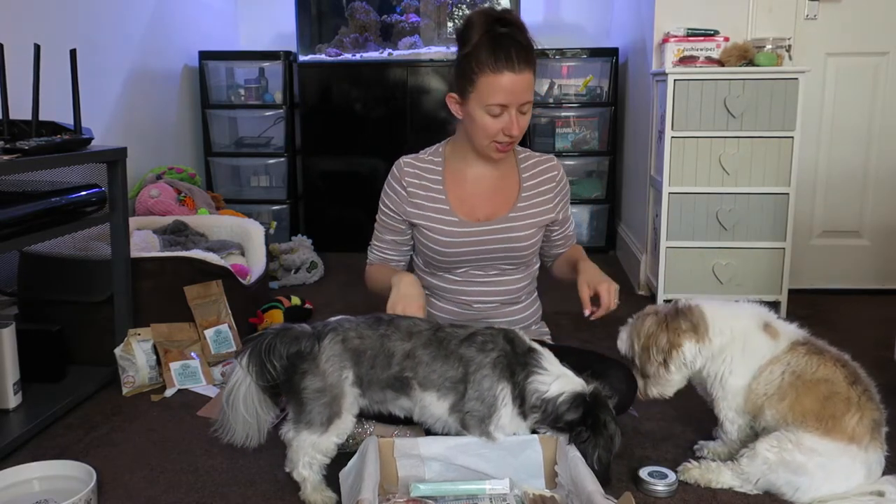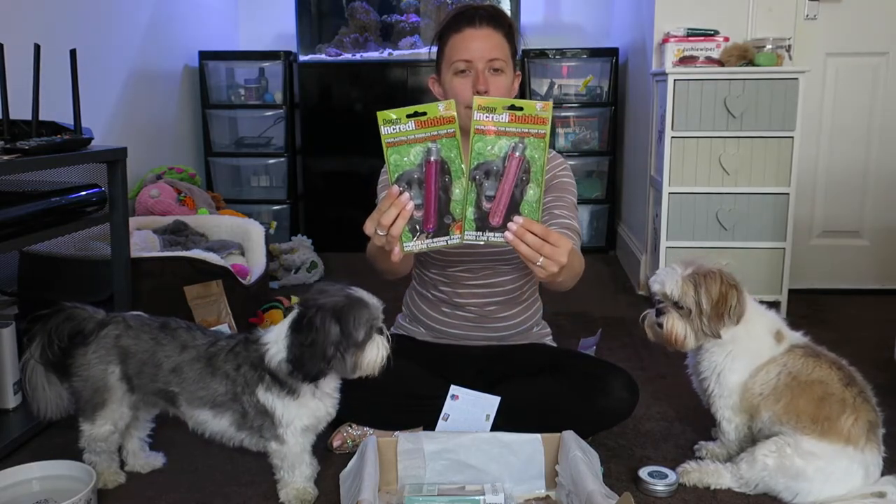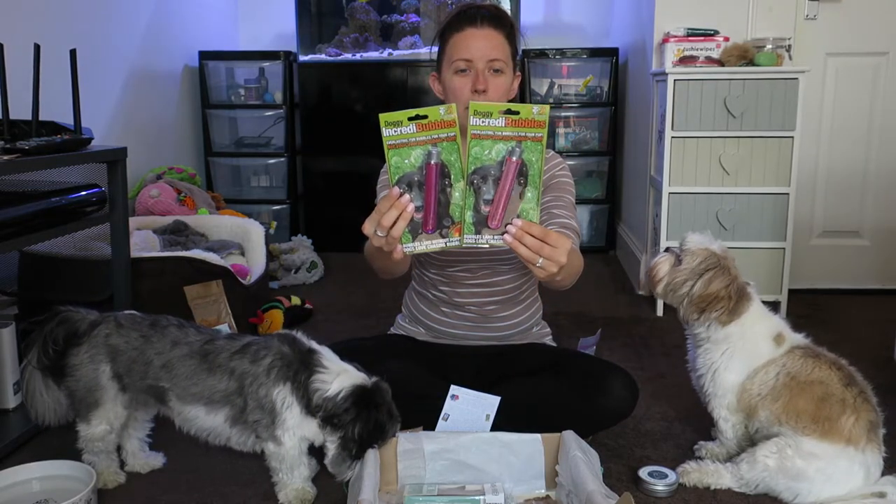The next thing we have is Incredibubbles. We've had these before — we got them in a shop when Pixie was a puppy about two and a half years ago, and we've not had them since. I don't think Roxy's ever seen them so I'm really excited to try them. We've got two of these — one is going to go to Misty. These are Incredibubbles — not your average bubble stuff — thousands of bubbles that last for hours.